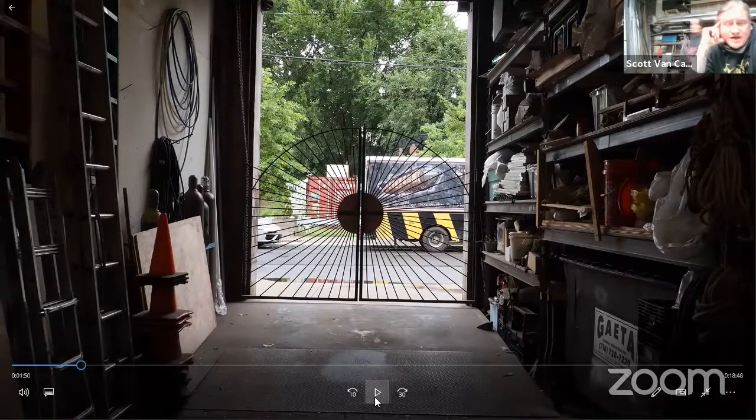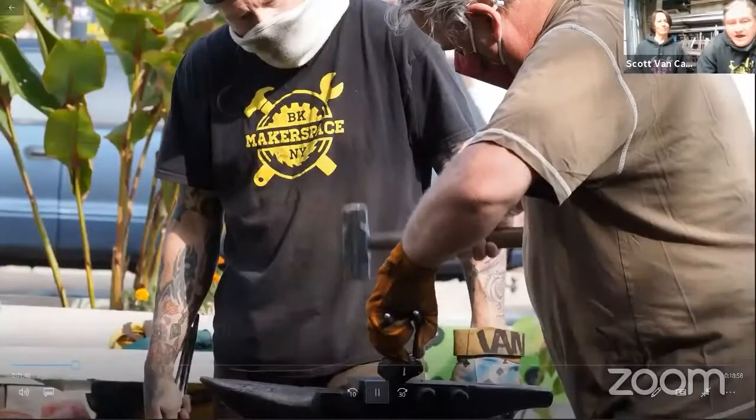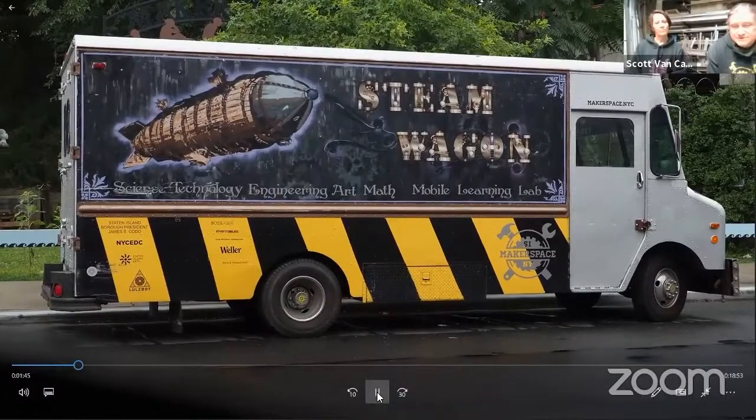Our steam wagon there is a mobile makerspace — a former bread delivery truck we converted. We would take that to schools for outreach and STEM education, though that's all on hold currently. Yesterday was actually the fifth anniversary of our first trip to a public school. That truck has been driving around teaching kids for about five years now, which is a lot of fun.